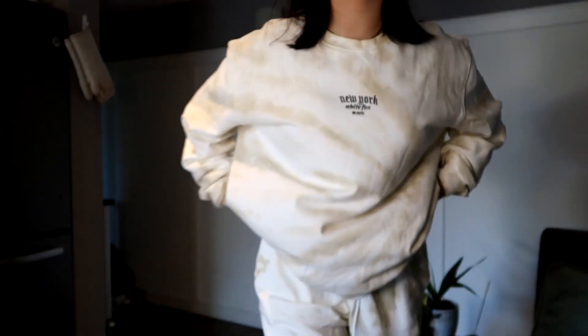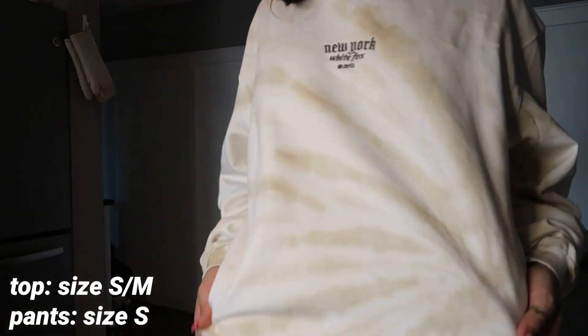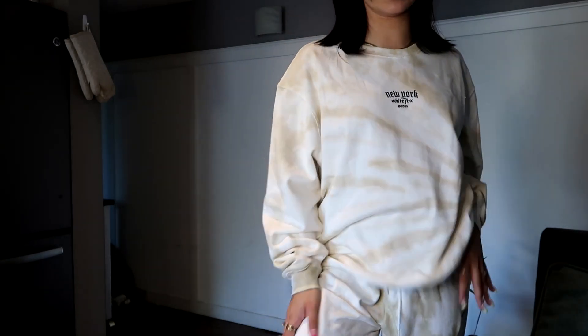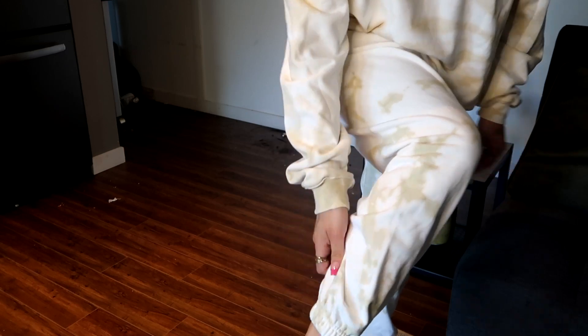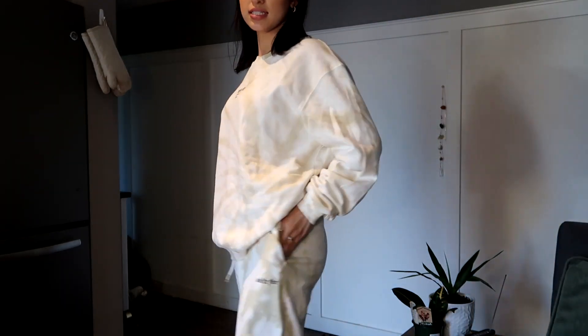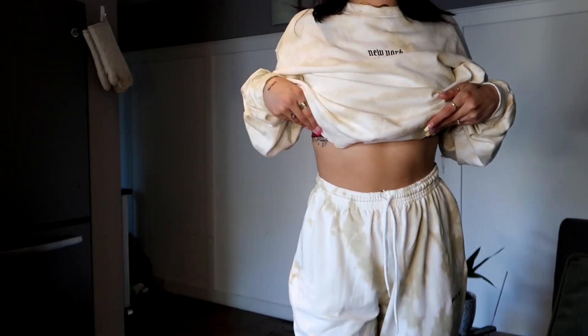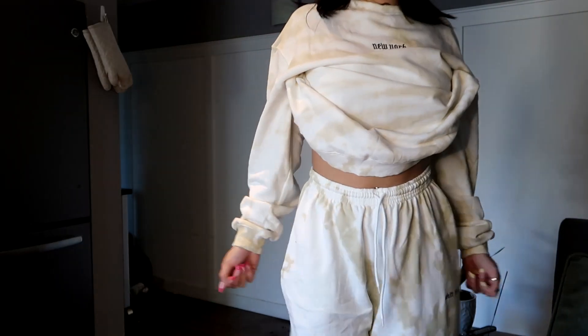I'm literally obsessed with this sweat set. It's a really nice light brown tie-dye — this is the Too Late Oversized Sweater and I have it on with the It's Complicated Sweatpants. They ruffle at the bottom which I really like, and I'm also really digging this font. I'm literally always in loungewear so I love stuff like this, especially matching sets. I also really appreciate that these sweatpants have pockets — nice seamed pockets — and I love how this is cinched at the waist. The fit is so nice and flattering.